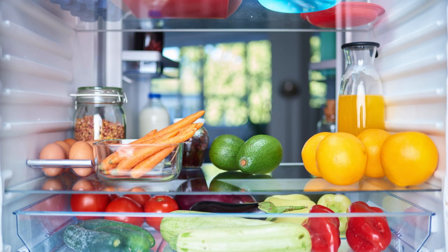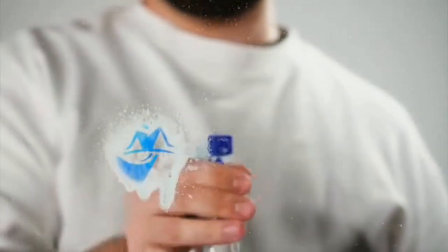Follow these tips and tricks to keep your fridge cockroach free. Remember, cleanliness is key.